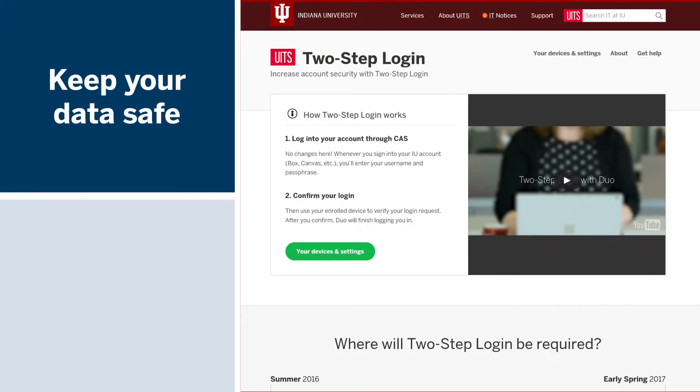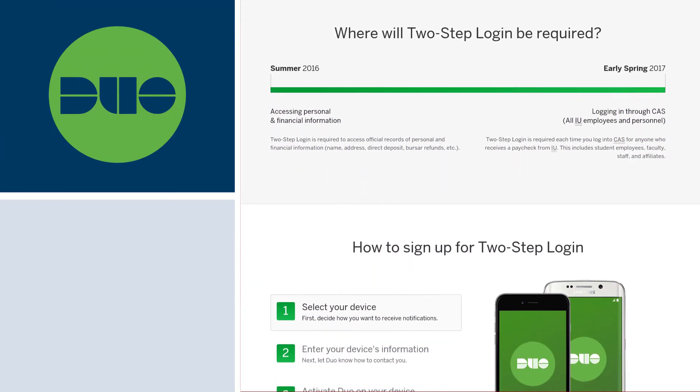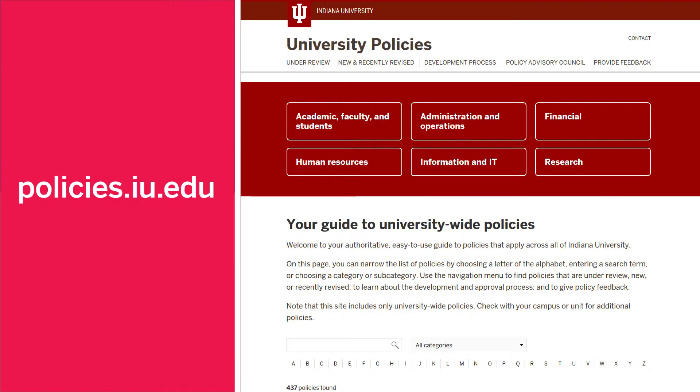Keep your personal and university data safe with cybersecurity tools like Two-Step Login with Duo and the PhishMe Simulator. You can also check with the University Policy Office if you're unsure whether you need to apply special care and handling to the information and data you use.